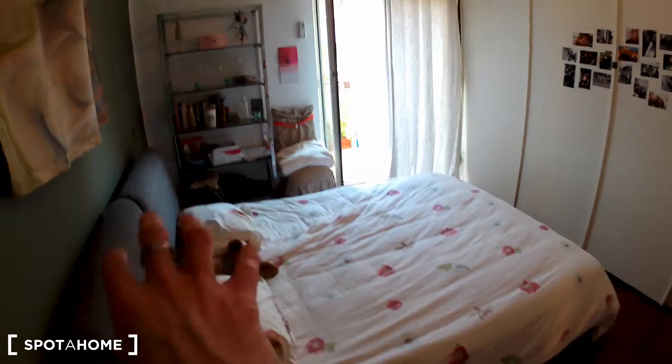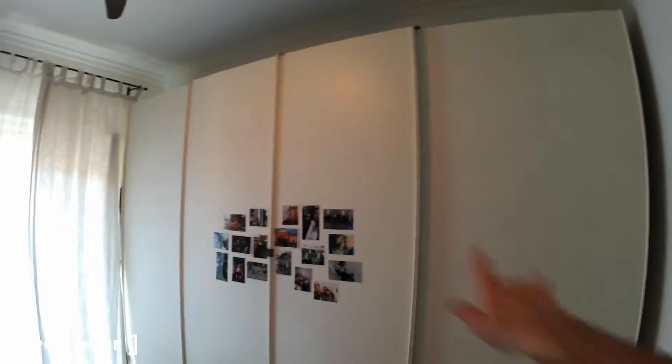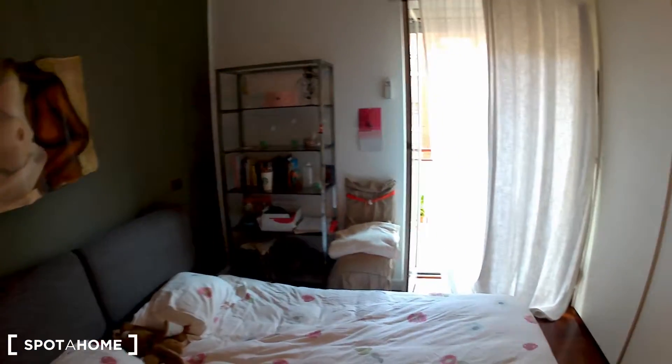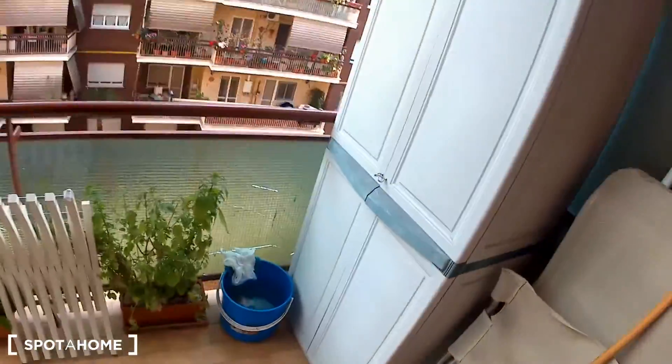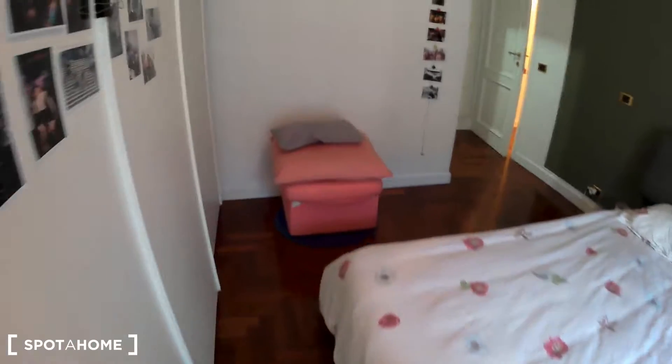Now let's check bedroom number one itself — it has a double bed, a quite spacious wardrobe, a bookshelf, and a chair. Bedroom number one also has a balcony that opens onto the same courtyard we've seen before. The whole three bedrooms face the same courtyard. The room has a ceiling fan, very useful during summertime, and wooden floors — the whole house has this wooden floor.